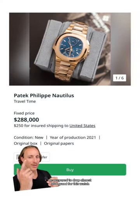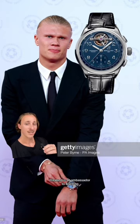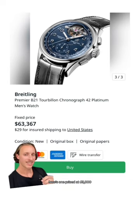Stones had on a Patek Philippe Nautilus Travel Time in rose gold — be prepared to drop almost $300,000 for this watch. Holland is an ambassador to Breitling and wore this B21 Tourbillon, with one priced at $63,000.